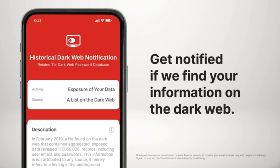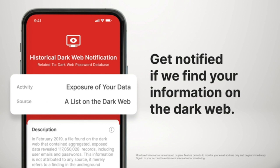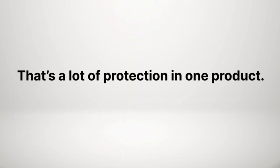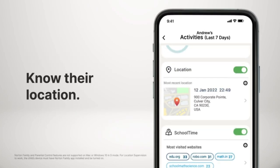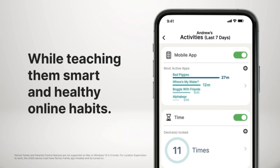Plus, you'll be notified if we find your information on the dark web. That's a lot of protection in one product, but there's even more. You can see what websites your children are browsing, know their location, all while teaching them smart and healthy online habits.